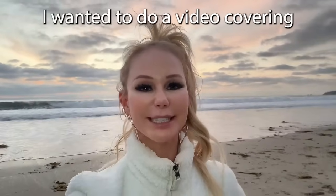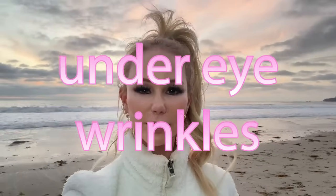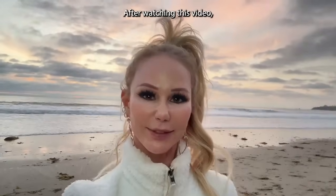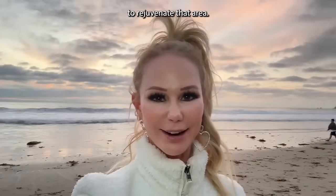By popular request, I wanted to do a video covering under-eye rejuvenating treatments — under-eye wrinkles, under-eye bags, under-eye hollows, and under-eye dark circles. After watching this video, you'll learn more about under-eye treatments to rejuvenate that area.